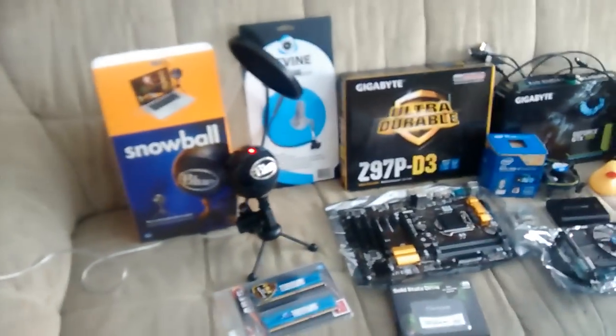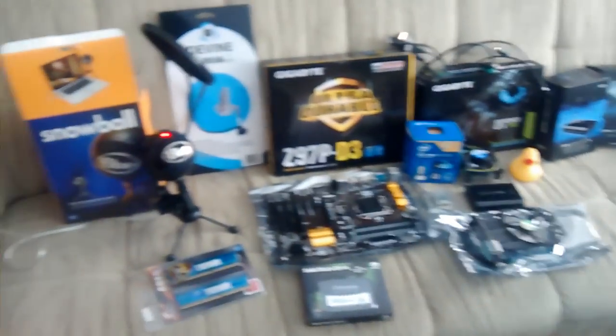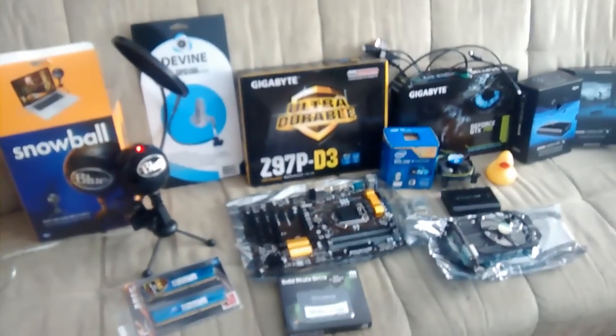I'm Captain Duck and this is all the stuff I got for the duck starter. Oh yeah, it's finally here — everything.